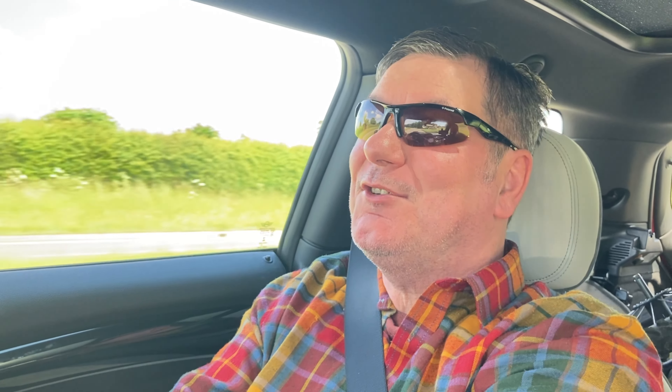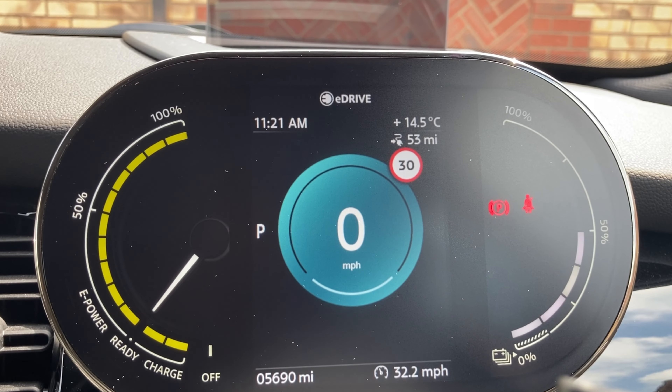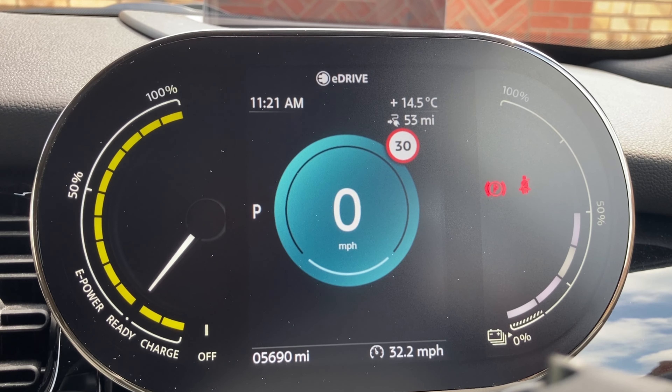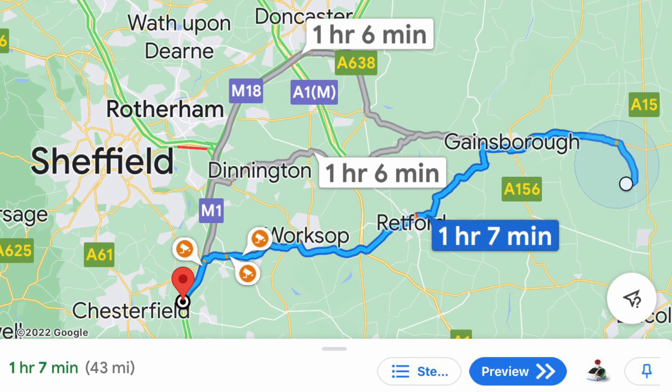Hello folks, welcome to another video. Thank you for joining me. Today I'm heading for Chesterfield to check out an Instavolt charger there. But the planning hasn't been as simple as I thought. When I woke up this morning I checked the Mini app and I had 55 miles of range. I checked on Google Maps and it showed me three different routes, the shortest of which was 43 miles. So I thought, well that's no problem — I can get there with plenty of range to spare.